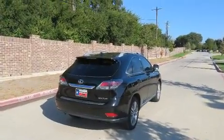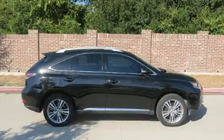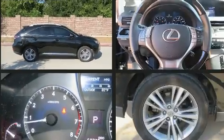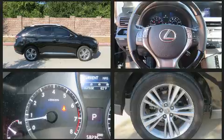Lexus ensures the safety and security of its passengers with equipment such as dual front impact airbags, front and rear side impact airbags, traction control, brake assist, and anti-whiplash front head restraints.